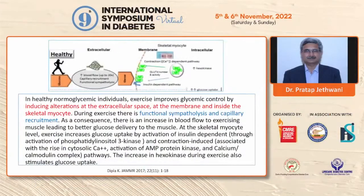Speaking on exercise, in healthy individuals, exercise works at the cellular level. There is functional synthetolysis and capillary recruitment, which contributes to increased blood flow to the exercising muscle, so that enough nutrients and oxygen are supplied. This happens through two pathways: one is the insulin-dependent pathway, and the second is the insulin-independent but contraction-dependent pathway. Both pathways work in healthy individuals and contribute to glucose uptake by the cells, thereby keeping blood glucose levels in the normal range.